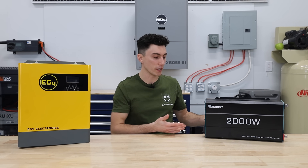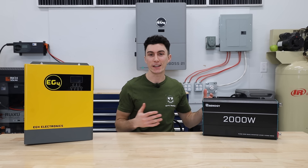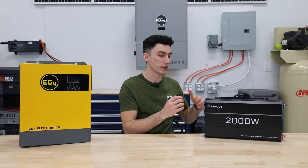Something like this is more common in a boat, RV, or a very basic — kind of dated — off-grid system where you have a separate charge controller, separate inverter, all these separate components. That's kind of the way it used to go down.